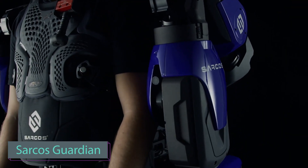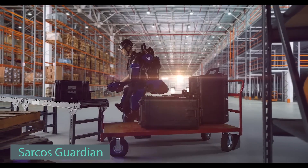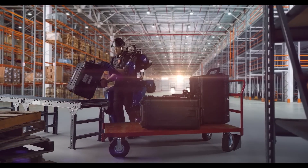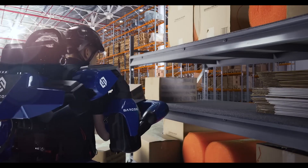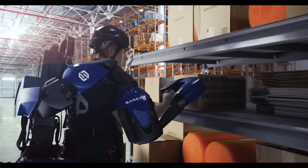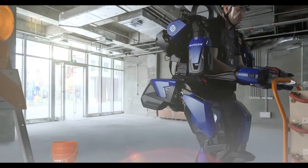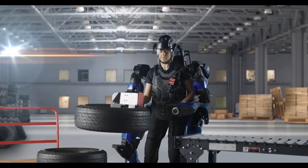The future is here, where man and machine converge seamlessly in the Guardian XO exoskeleton. Don and doff in just 30 seconds — a solo act of empowerment. Feel the strength as it effortlessly handles loads up to 90 kilograms, yet you only bear the weight of 4.5 kilograms, a feat of engineering brilliance. Customize it for specific tasks with ingenious attachments, from carrying suitcases to tires, shielding against injuries and exoskeleton damage.